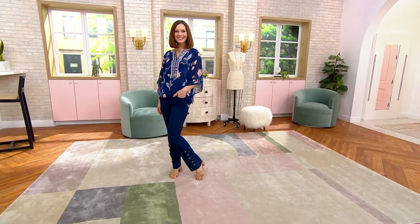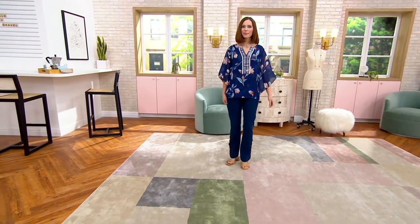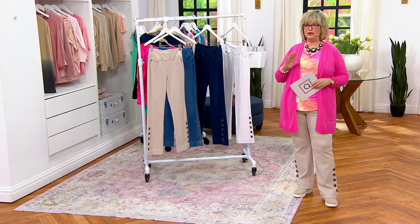You sure did. She'll tell you the process, but these turn out perfectly. I can't even tell you how many pairs of Flexi-Belles I have. From day one I've been wearing Flexi-Belle jeans.